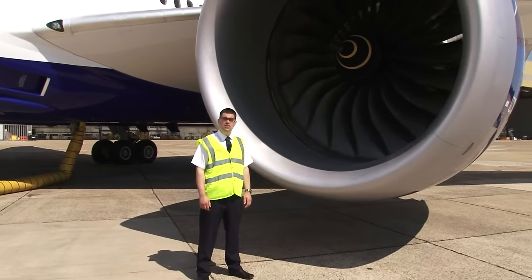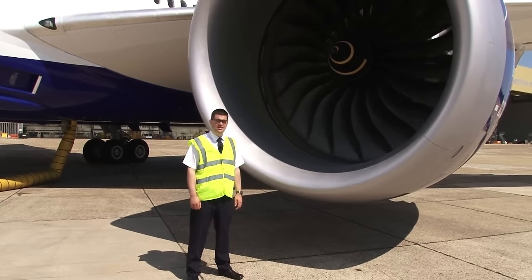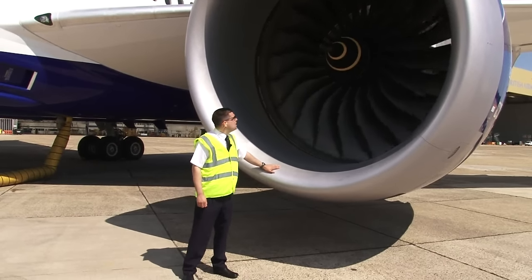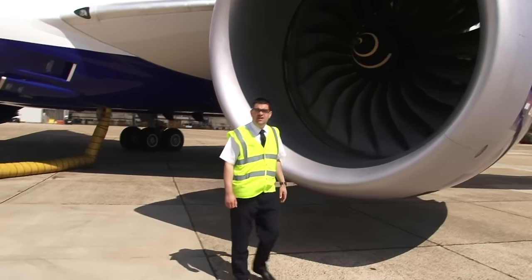British Airways has selected Rolls-Royce to supply the engines for its Dreamliner fleet. This is a Rolls-Royce Trent 1000 engine built in England near Derby. It produces 69,000 pounds of thrust.